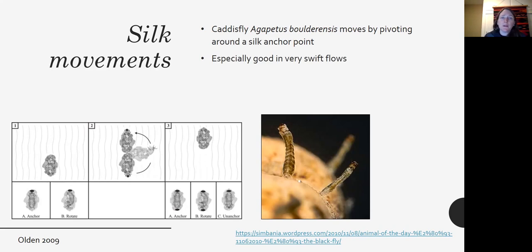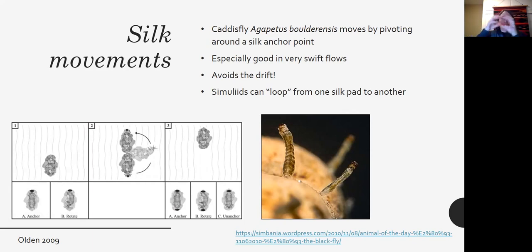This silk-anchoring strategy works really well in very swift flows because it provides a very secure connection as the insect moves across the surface, allowing it to avoid getting caught in the drift. Simuliids do something similar — they make a little silk pad, stick it to the rock, attach their abdomen, then make another silk pad, grab it with their mouth, and move their abdomen, looping from one silk pad to another.